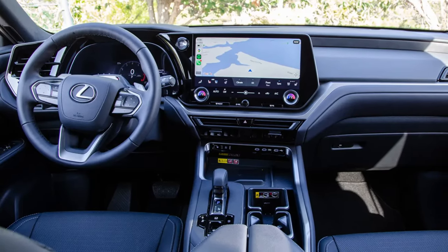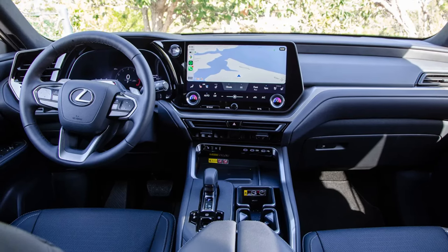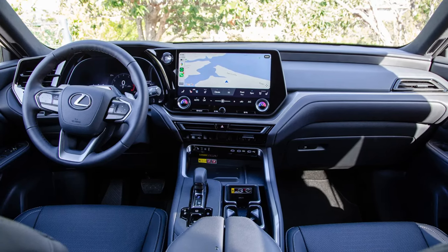The steering is accurate and well-weighted for an SUV of its size, making it surprisingly pleasant to drive, especially in the sportier TX 500h F Sport variant.